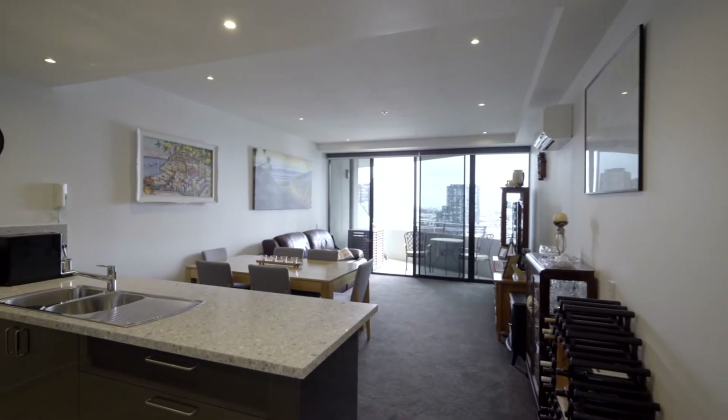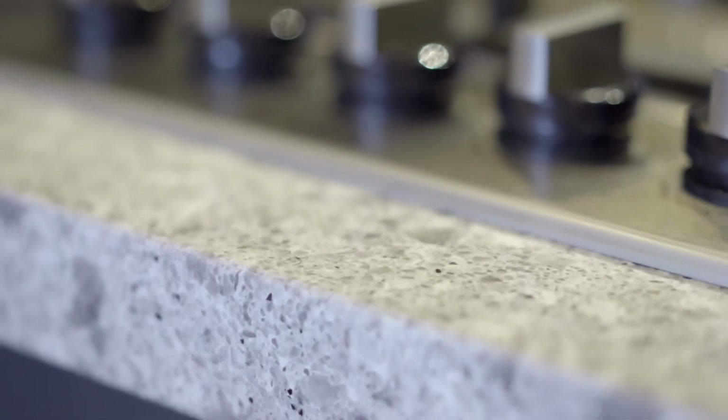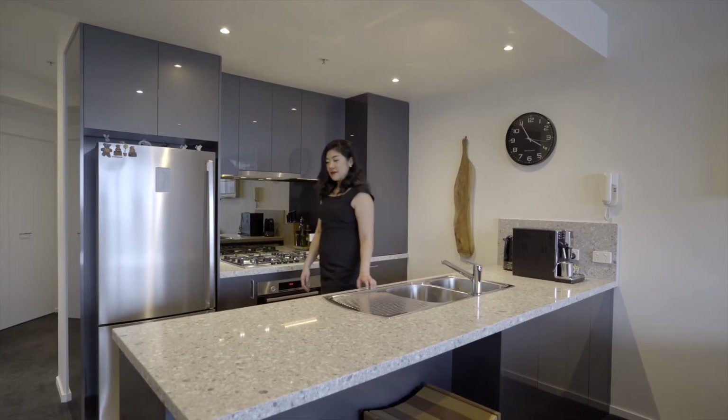Let's take a look. If you enjoy cooking, this oversized kitchen will be perfect for you. The kitchen features brand new stone benchtop, flooring, Bosch appliances and customized cabinetry which gives you extra workspace and storage.